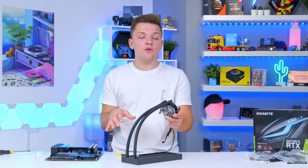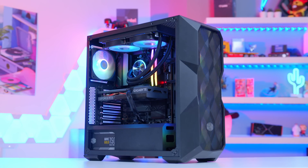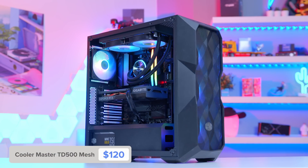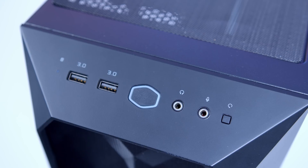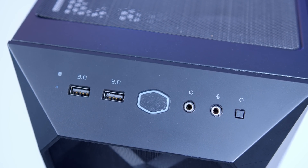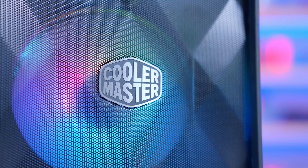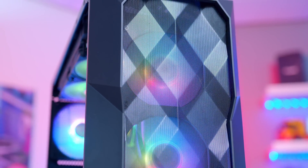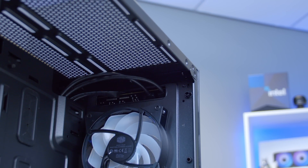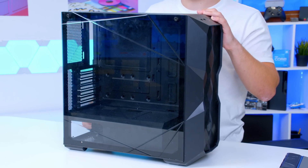Before doing that, we're going to move our whole motherboard assembly into the case choice for this build. This is the Cooler Master TD500 Mesh — one of my favorite cases of all time. Although it is a little older now and lacks features like USB-C on the front panel, you still get USB 3, good IO, loads of mesh, RGB fans, great airflow, and fantastic build quality. You also get dust filters at the top and bottom for radiators and power supplies, and it's going to be a great base for our system.